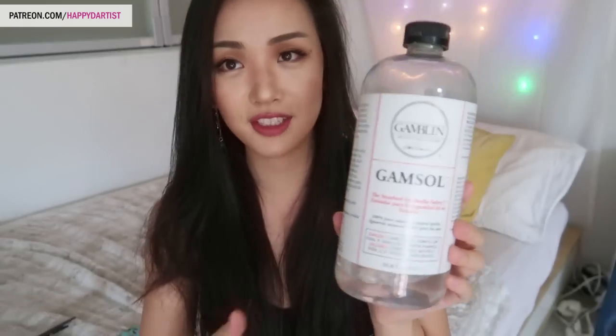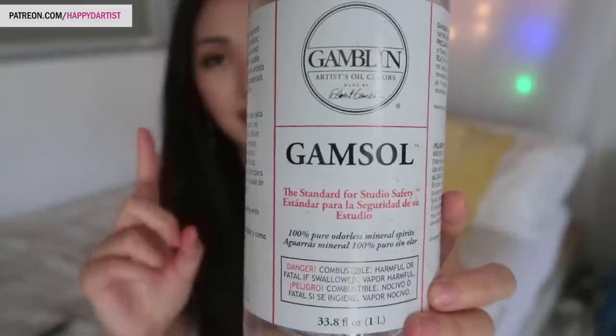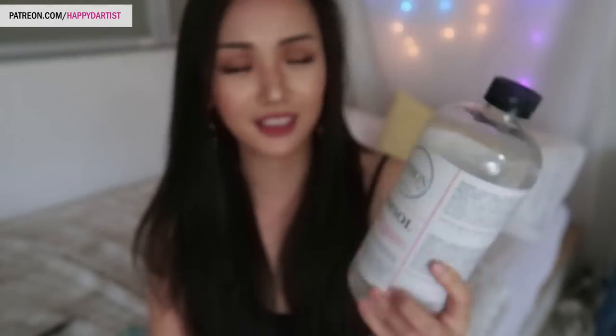Now that you have paint, brushes, and a palette, there's still a very important ingredient missing: paint thinner. You need a way to dilute, thin, and wash your paint, and to clean your brushes. Gamsol solves all of those problems. There are alternatives — paint thinner from Home Depot, turpentine, or mineral spirits — but Gamsol is my favorite because it's the safest and most odorless. In terms of just how pleasant it is to use, it's my number one.